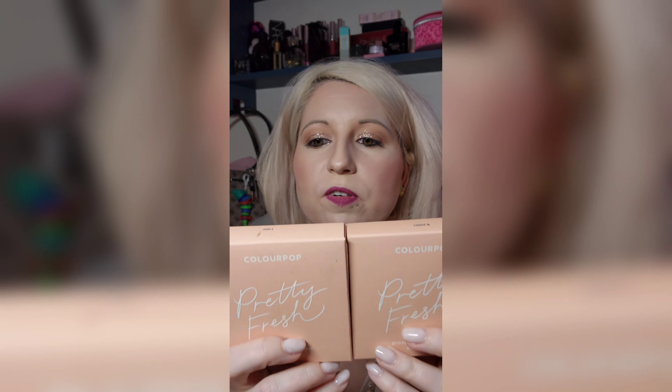Alright, here's my haul of all the things I got. Y'all saw those ColourPop deals? I couldn't pass them up. I would have got the foundations too if they had my shade, but they did not. So we got two of the pressed face powders — I got Light 8 for me and Fair 4 for my daughter. She's going to be excited to get that.